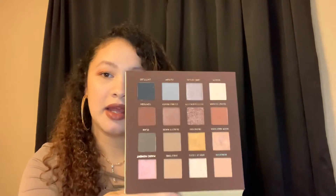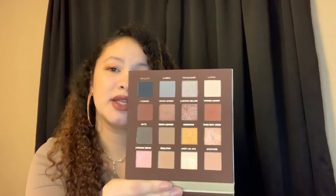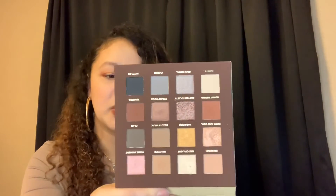Coming in at number six is the Side by Side palette from Nabla. It's a nice palette and I did enjoy it, but I don't know — it really isn't a palette that impressed me that much. I did enjoy the formula, but those shimmers — I feel like they could be more in-your-face. It's just like an everyday basic palette. I definitely need to play with it a little more, but as a first impression and using it for a while, I feel like the shimmers are a little bit lackluster for me. That's why it's coming in at number six.